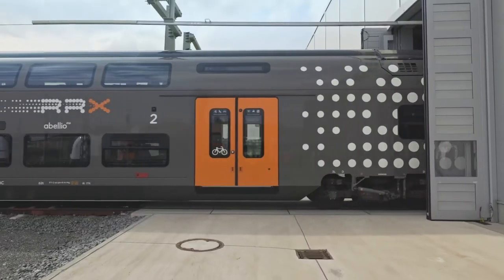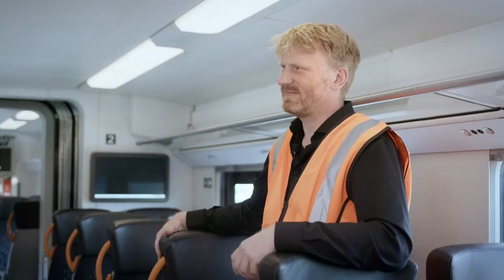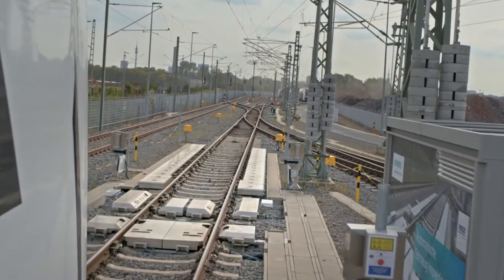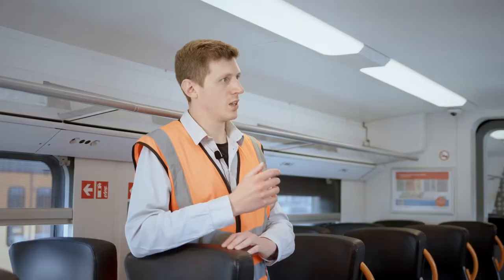We also have the automatic vehicle inspection in our depot, which means when the train comes in, it drives through the automatic vehicle inspection system and we get all the measurements and inspections on the bogie components.